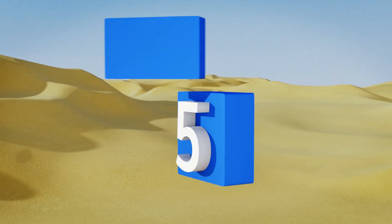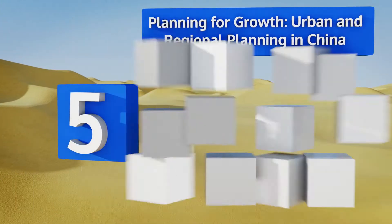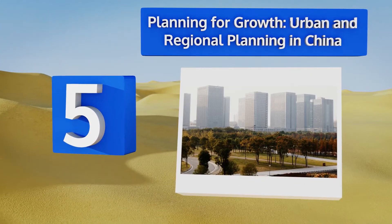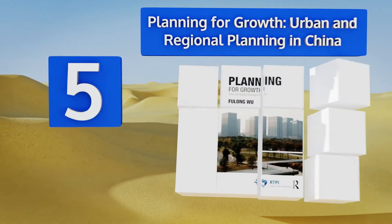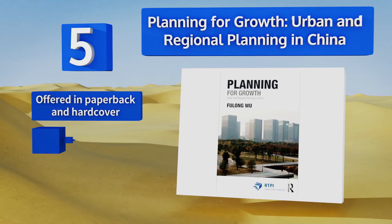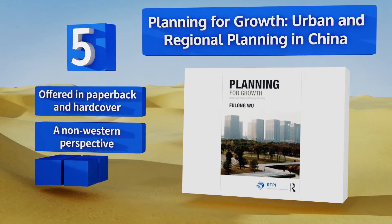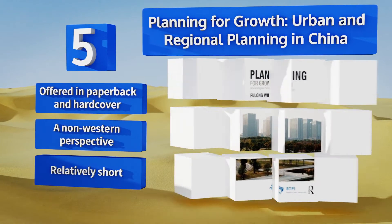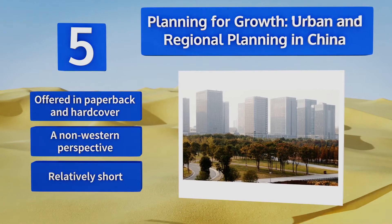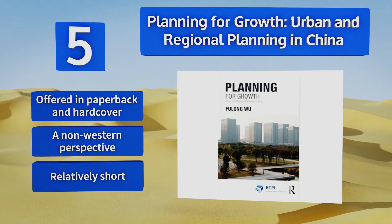At number 5, written by a leading expert on the subject, Planning for Growth: Urban and Regional Planning in China details the way that Chinese city plans have evolved as the country moves away from a socialist economy. It considers both positive and negative aspects of this change. It's offered in paperback and hardcover and features a non-Western perspective, but it is relatively short.